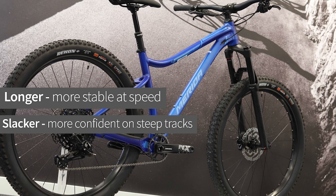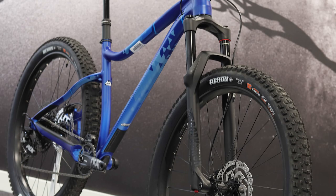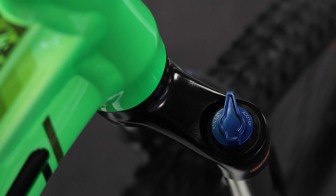The geometry features a long top tube, short chain stays, and a slack 67 degree head angle which offers a very confident ride on technical trails. You get a 130mm travel fork up front which is good for absorbing all the big hits on rougher trails.